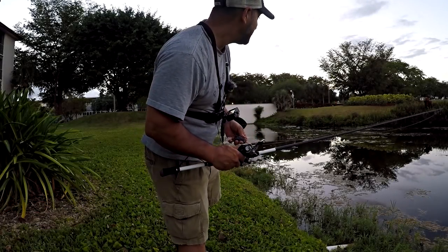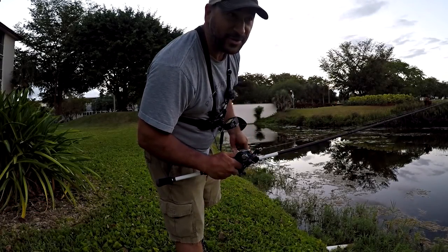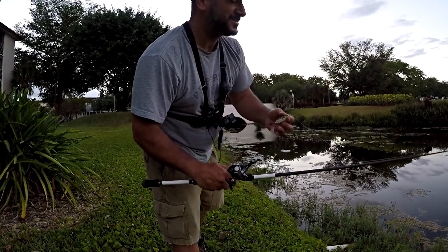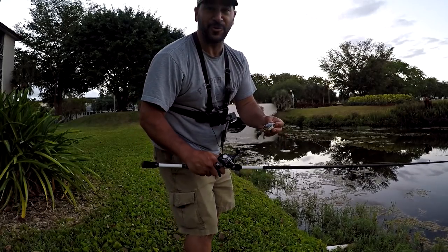Good morning, folks. It's Cornell with YouTube Fishing Vids. I've got to be kind of quiet because I'm out here on the golf course pond really early and I've got neighbors right behind me. So it's top water time - I've got to get a top water fish while I'm here, right?